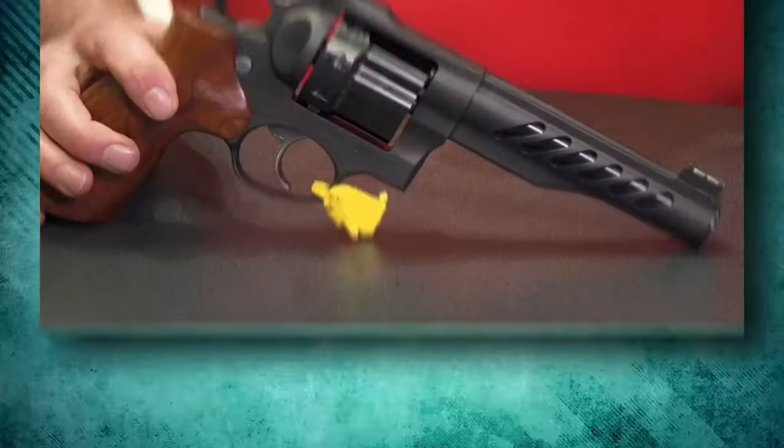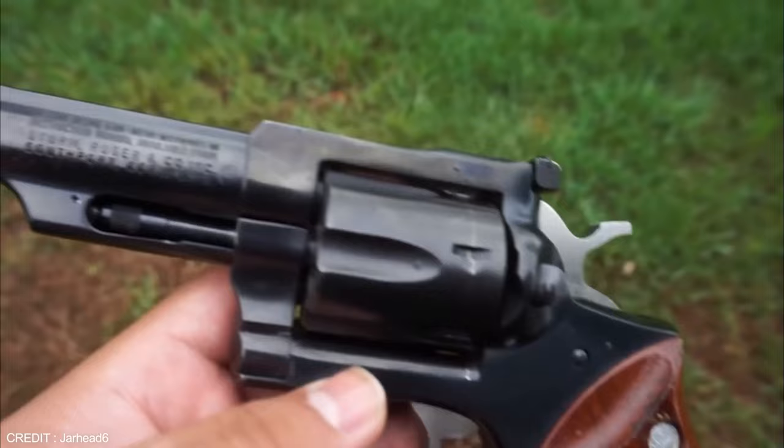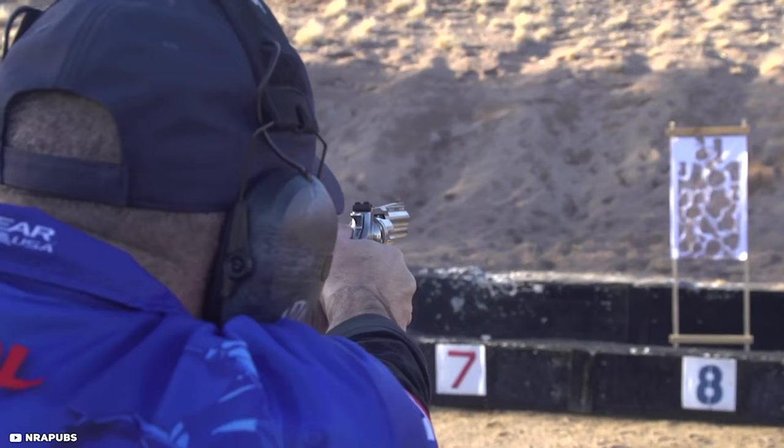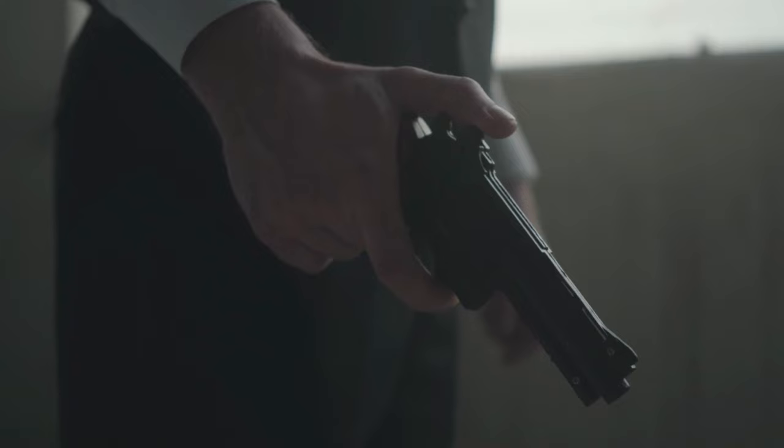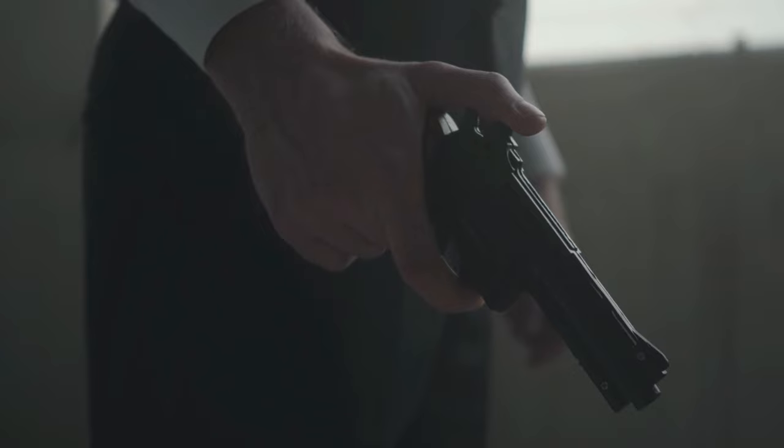All gun owners shopping for a new revolver want to know which is the most accurate on the market. To help you out, we've compiled a comprehensive list of the five revolvers only carried by champions. Stay tuned to the end of the video because these revolvers are the best ones out there.